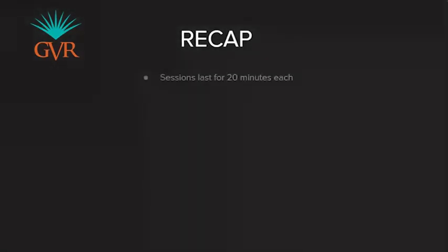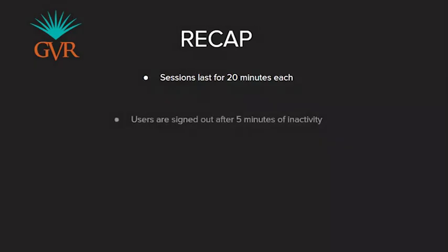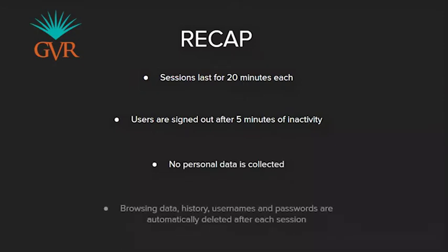To protect our members' privacy, any data, usernames, passwords, or browsing history is instantly removed as soon as the session has ended. If the kiosk is left unattended for five minutes, it will automatically sign the user out of the current session.